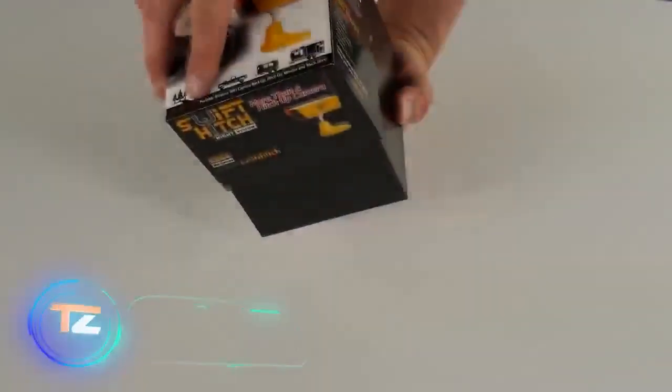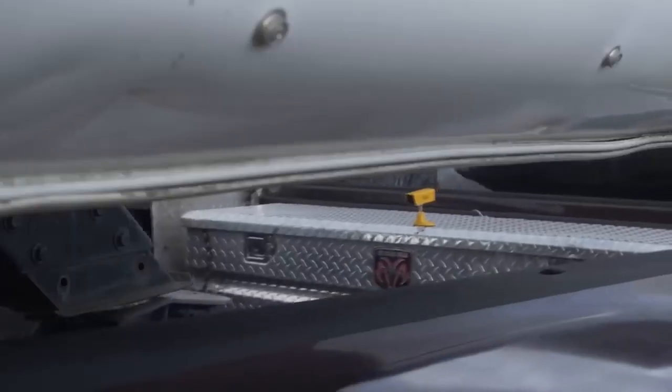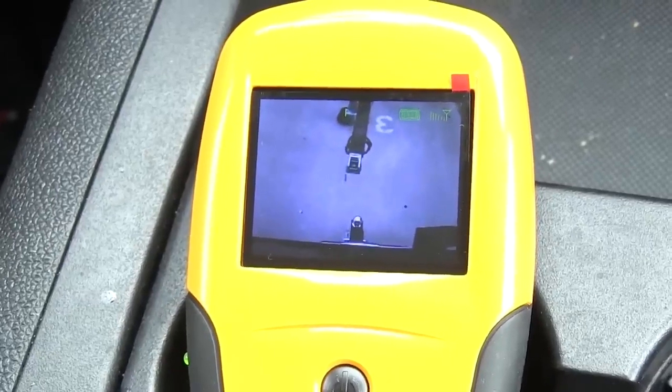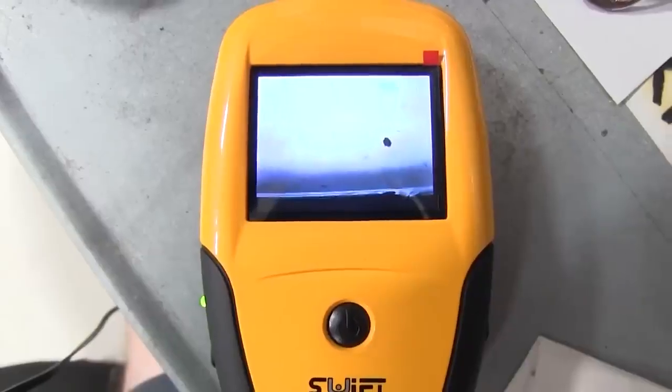Here's a solution for people who frequently use their pickup trucks for hauling. These wireless rear view systems are designed to simplify tricky reversing maneuvers. Let's take a look at the SH01 version. It consists of a camera and a device for showing you what's going on behind you, with a color LCD display with a clear 960 by 240 pixel resolution.